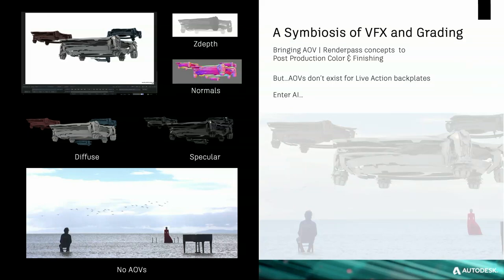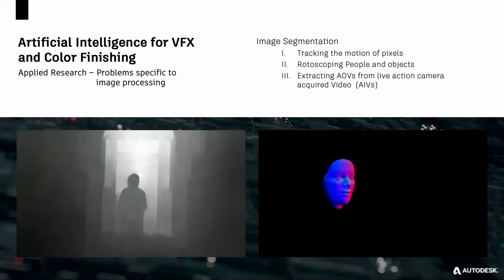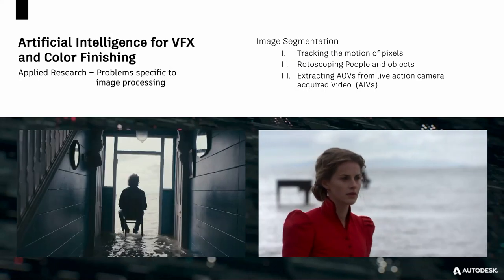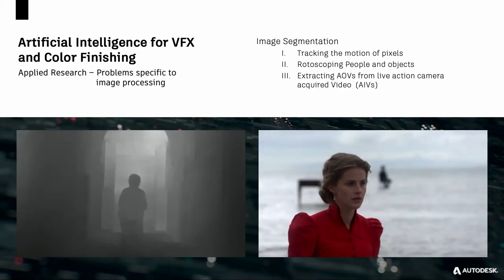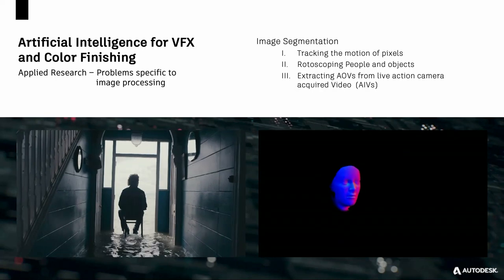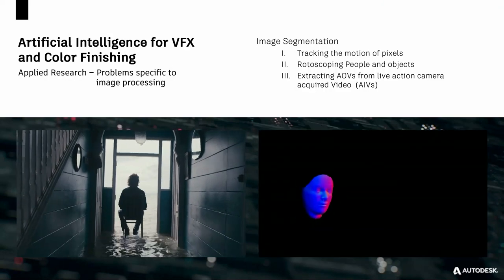What if we could generate that level of detail for live action? Enter AI. What we really need is — we sometimes joke — AIVs. Here are some examples of what our research led to. Applied research specific to image processing: we wanted to generate depth for a live action scene so we could brighten or darken the background, add light in the foreground, and generate normals for human faces — not CG-rendered faces, but the equivalent asset for live action content.